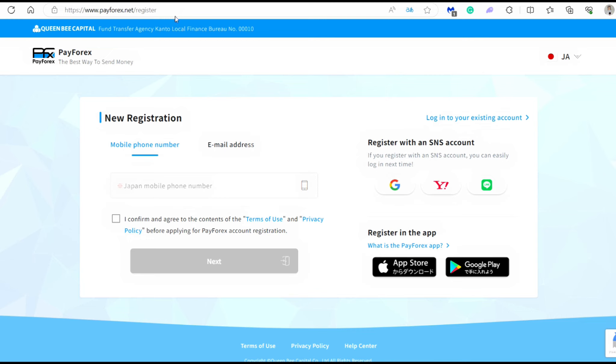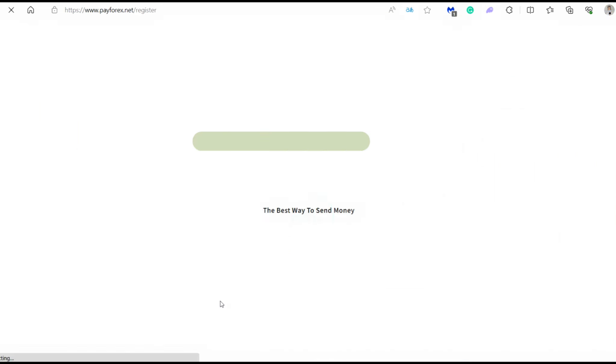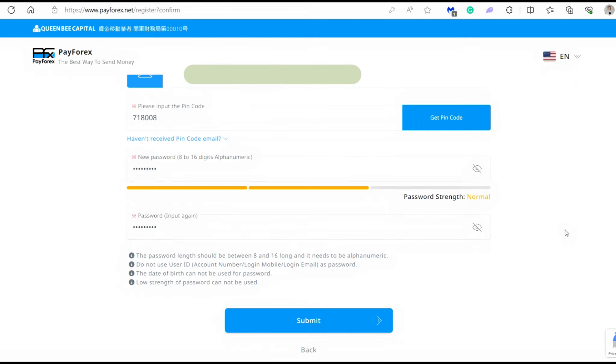This is how you can make an account using your computer. You can also register in the app by downloading it from the App Store and Google Play Store. You can register using your mobile phone number or your email address, but eventually you will need both to receive notifications from the company. Let's try to register with an email address. Don't forget to click confirm to agree with the terms of use and the privacy policy and then click next. The website will send you an email and you will have to enter the verification code that you receive. Just choose a password that you can easily remember because you will be using it whenever you're logging into the app.